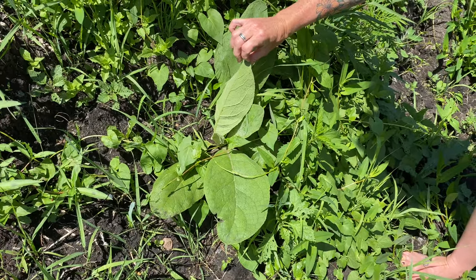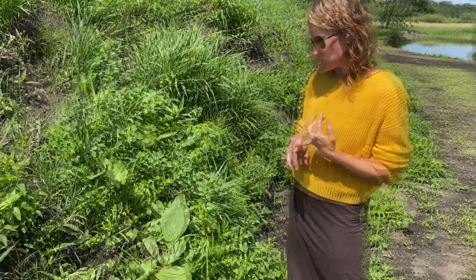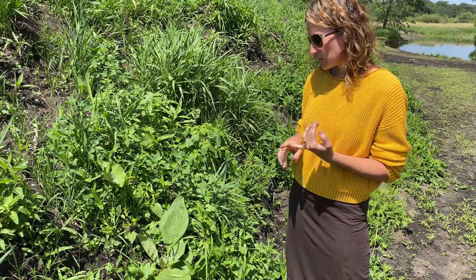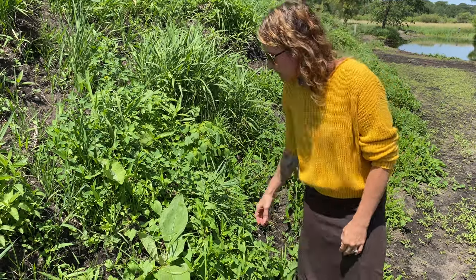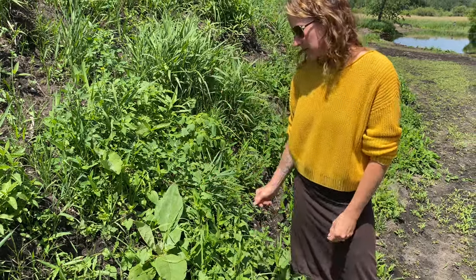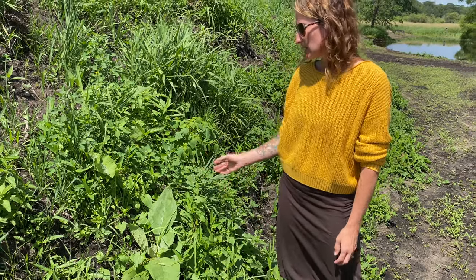Obviously for huge wounds you'll see a doctor. It also has properties that can help with inflammation and pain relief, so it's really good for field dressings if you get injured out in the woods. It's also pretty rare to see a leaf that's fluffy like that, which makes it easy to identify.